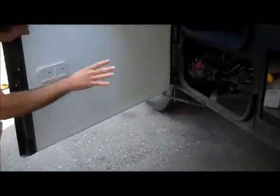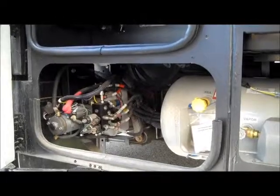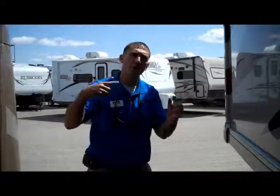Your propane tank is located right here, as well as the hydraulic pump and oil for your landing gear and leveling system. So Larry, this is the outside of the Sightseer — let's go inside.